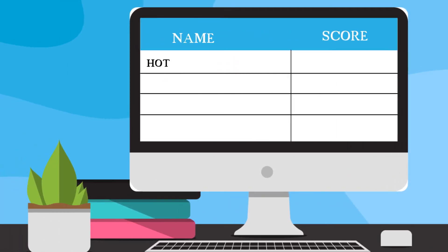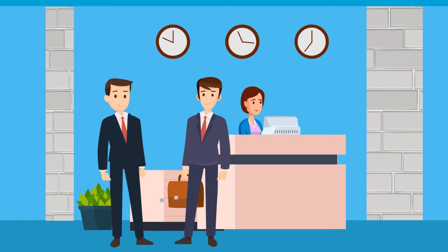Using this system, you can choose to notify the hotel manager for scores below 8, the regional manager for scores below 6, and the group manager for anything below a 4, allowing the most appropriate people to take action.